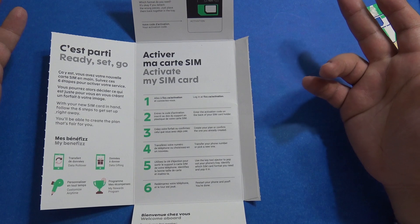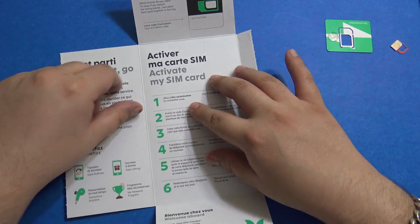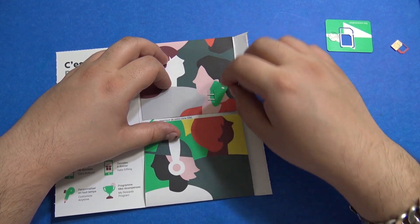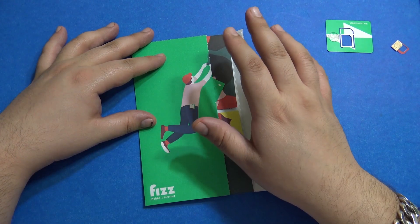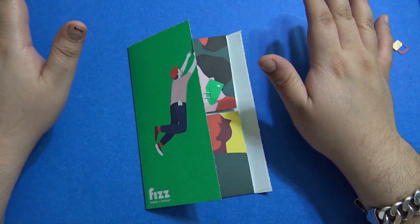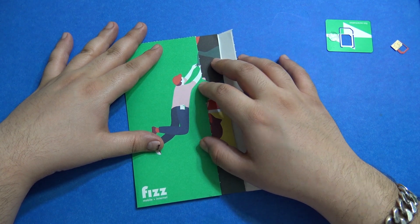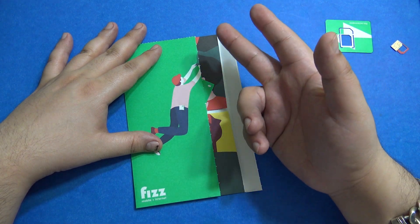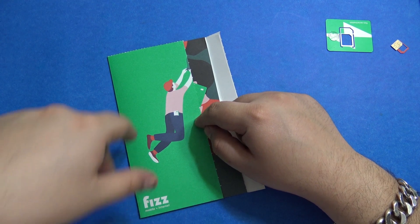The coverage is pretty good all over Canada — they use the Videotron network plus agreements with other providers. You can check their coverage on their website at fizzmobile.ca. The site is very easy to use and the process to switch over is very seamless. These promotional plans are going on right now — 8 gigs of data for forty dollars a month. All you need is an unlocked phone, no active contract, and your account number from your previous provider.